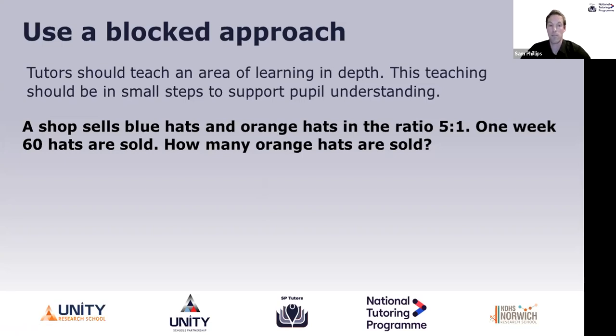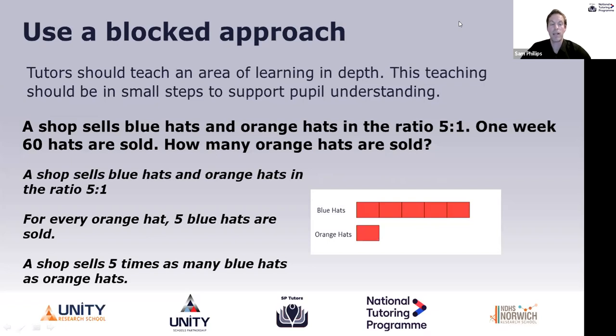They're much more likely to be successful by this approach. For example, with a ratio problem — a shop sells blue hats and orange hats in the ratio 5:1. I would get students to look at the language first and how else it could be asked. I'd also get them to represent it using a bar model. We can explore the language: 'for every orange hat five blue hats are sold,' or 'a shop sells five times as many blue hats as orange hats.' Students need to be aware that it can be asked in different ways but the maths is exactly the same. The visual bar model reinforces what's going on.